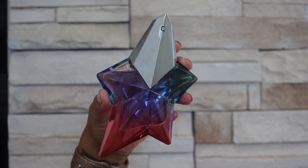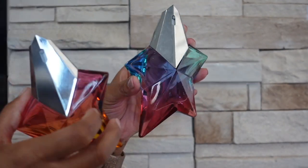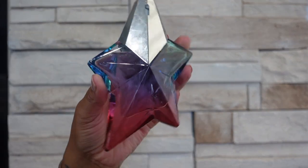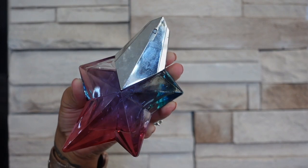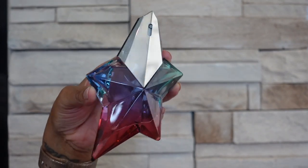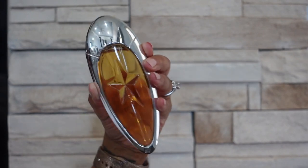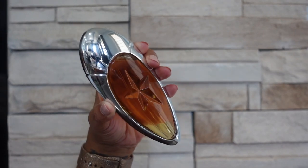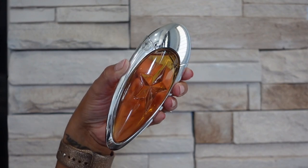Next one I have is Angel Eau Croissier the 2020 version — this one is based off fig. To me neither one of these smell like the original Angel, they're like their own scents, but this one smells more like fig and coconut and it's a little bit green as well. This one is definitely grown on me — when I first got it I really wasn't a huge fan. And the last one I have from the brand is Angel Muse — this one smells like the original Angel but add more chocolate nuances, more of a hazelnut nuance, and it's not as heavy on the patchouli as the original Angel.